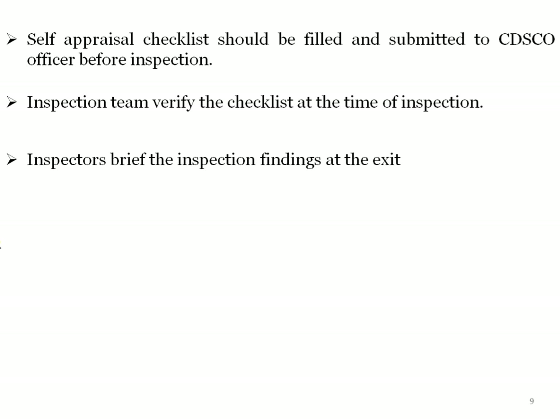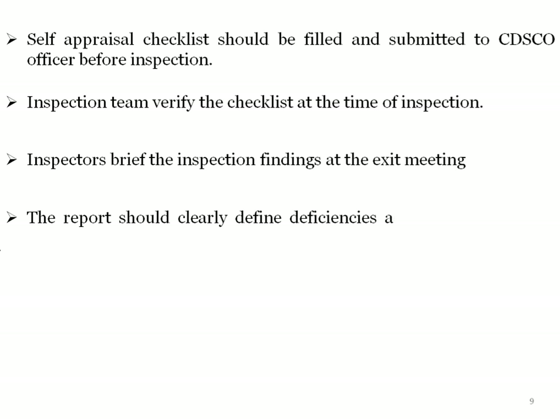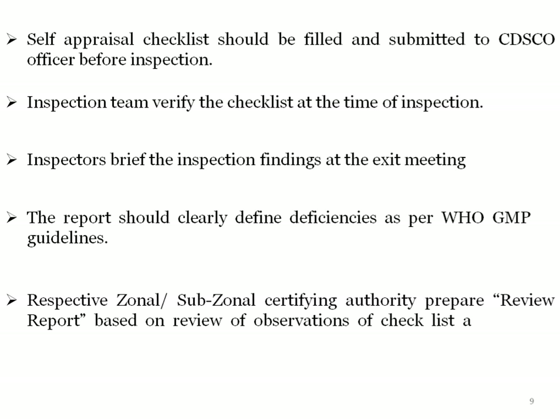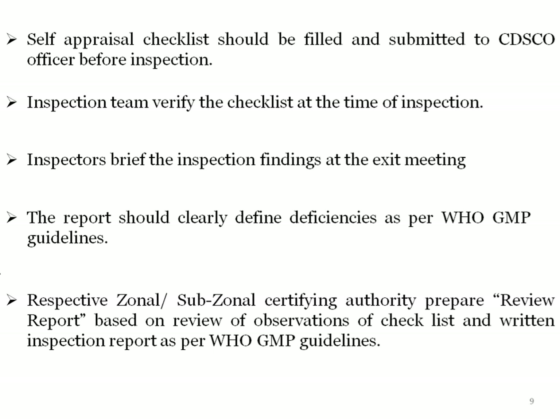The inspector briefs the inspection findings at the exit meeting, and the report should clearly define deficiencies as per WHO GMP guidelines. After inspection, the CDSCO officer prepares a review report based on the review of observations, checklist, and written inspection report as per GMP guidelines.